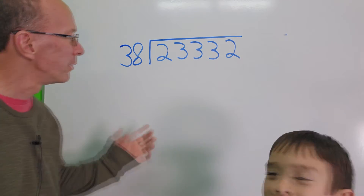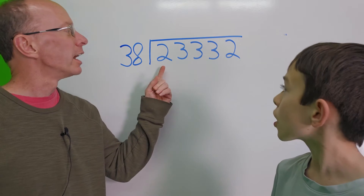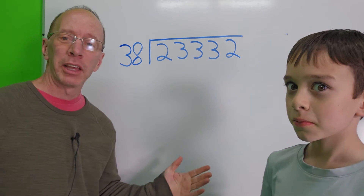Hey, welcome to the show. Today we have a gigantic number to divide. We have 23,332 divided by 38.